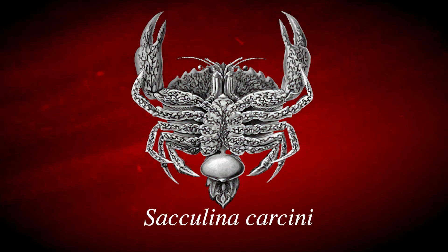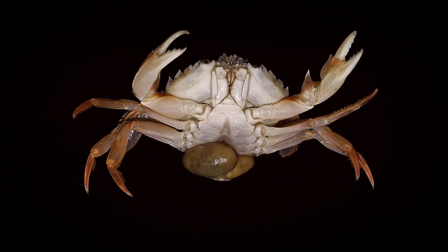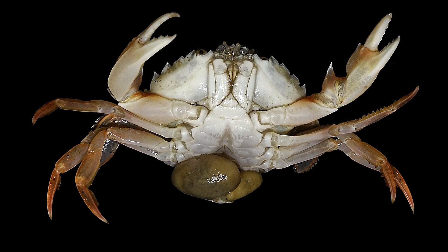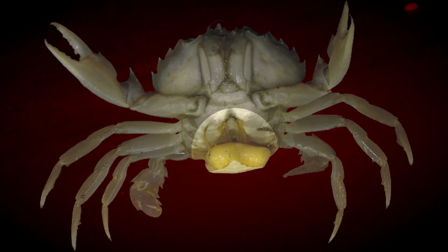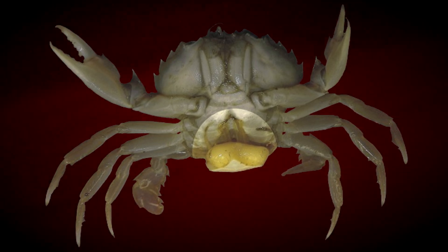Sacculina are a genus of barnacles that parasitize crabs in unique and disturbing ways. Larval female Sacculina barnacles will inject their soft bodies directly into their crab victim, growing within the host until a parasitic sac protrudes from the crab's underside, where it would normally incubate eggs. In doing so, Sacculina destroys the crab's reproductive parts, sterilizing their victim for life. The barnacle effectively tricks and manipulates the host crab into treating the parasitic sac as if it were its own eggs, causing the crab to defend its own attacker.